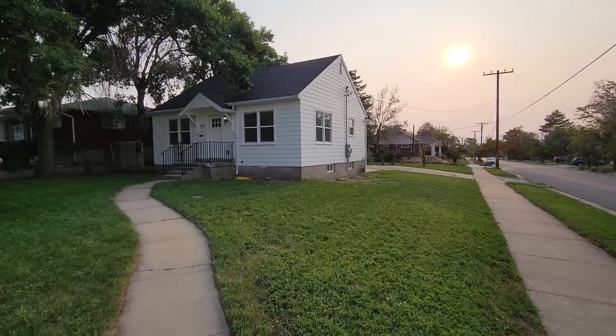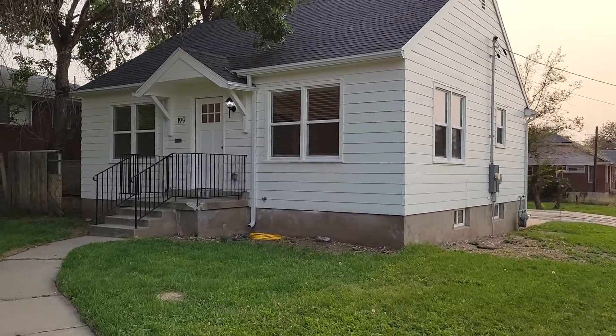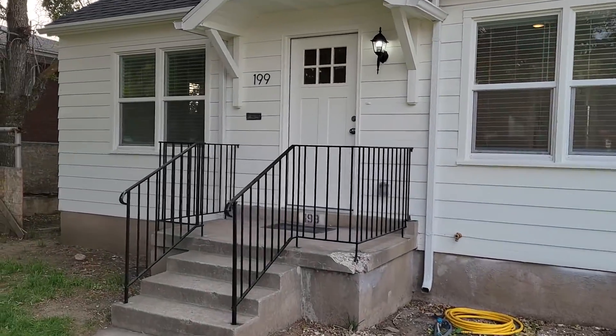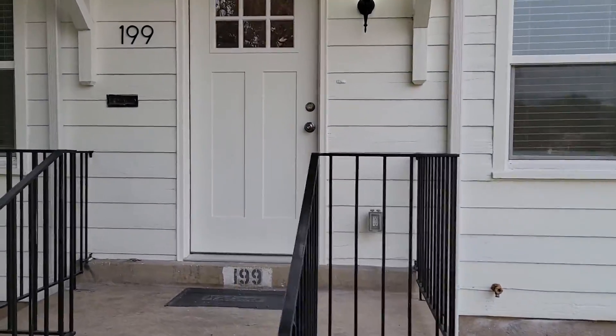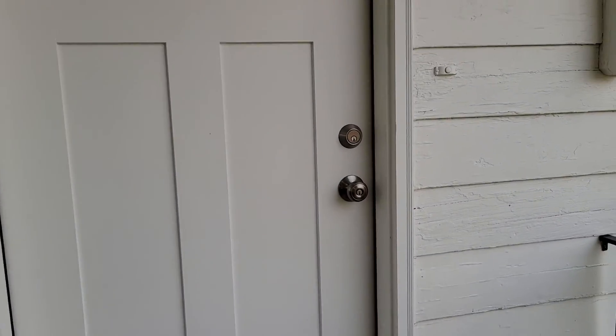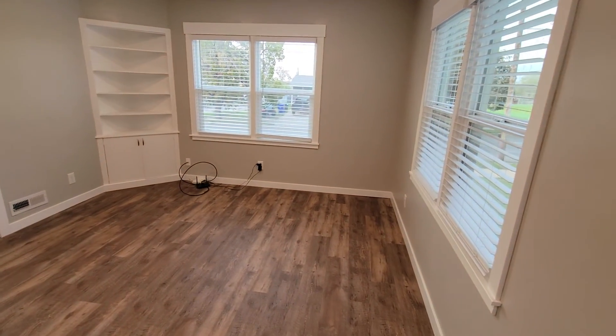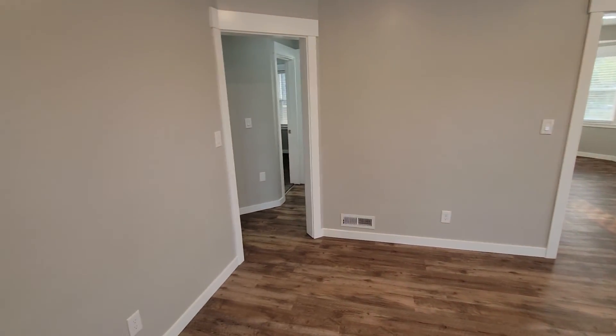Here we go with our last walkthrough of the house. We'll come up to the front door and take our walkthrough into the living room — all the internet's on the floor ready to go.